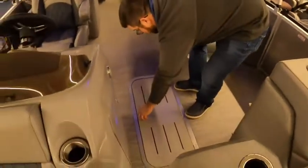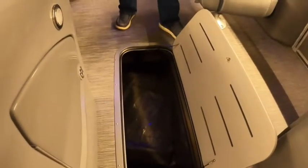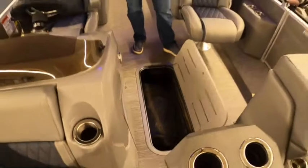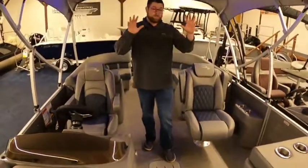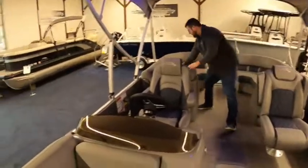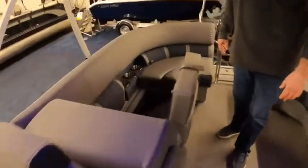We also have the in-floor storage option, which is nice for your mooring cover. You can put big totes down there if you had skis. It's great storage. There's definitely no lack of storage in this boat — underneath every seat is a big storage compartment where you can put your beach towels and everything you need.